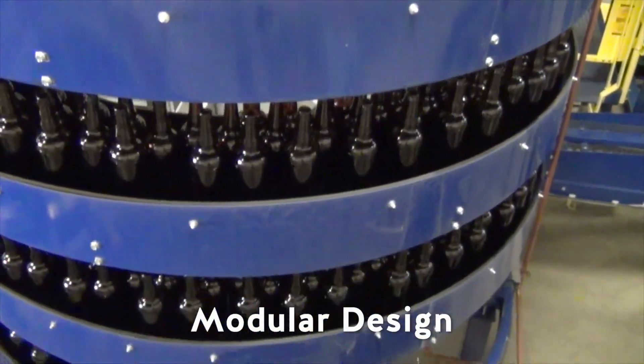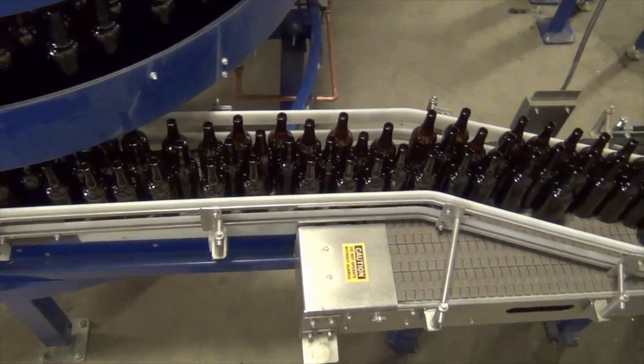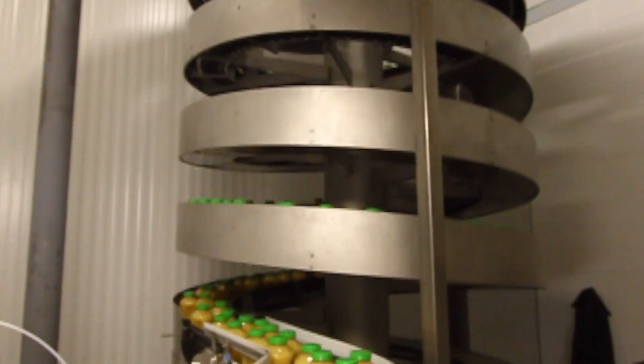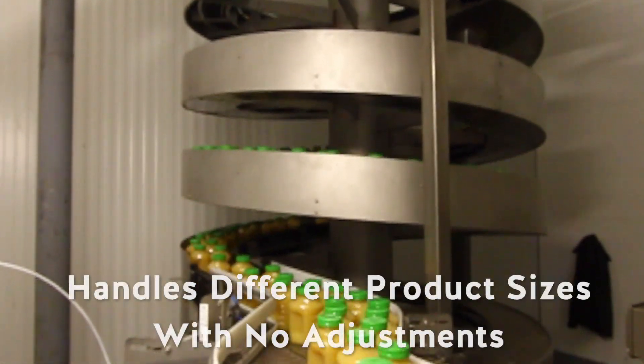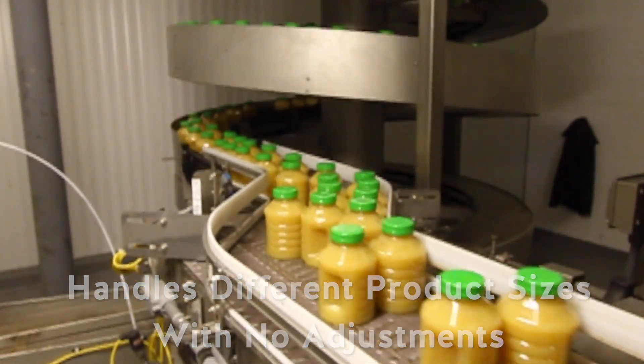The modular design allows our engineers to custom configure each spiral to accommodate the required in and out feed elevations at the optimal incline or decline angle. The spirals require no adjustments to handle different product sizes, which is the case with side gripper elevators and lower radars.